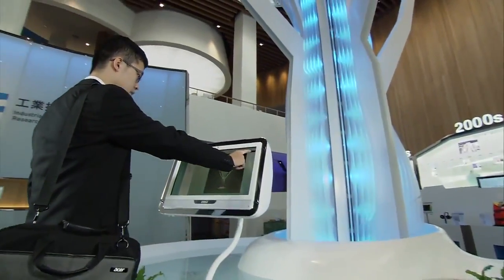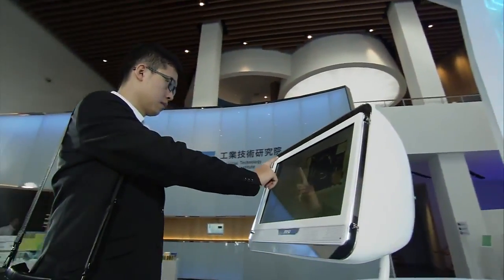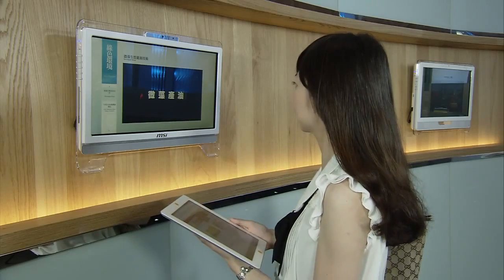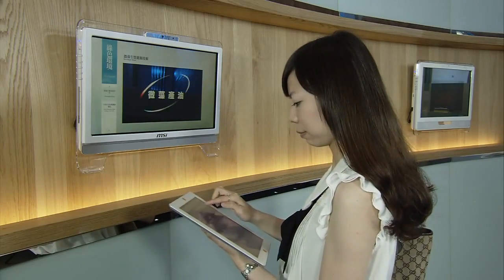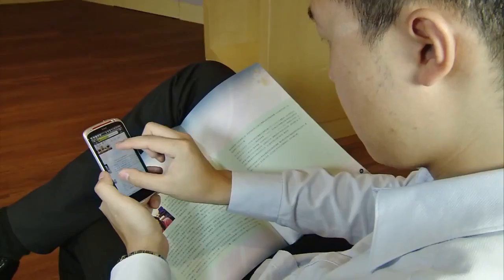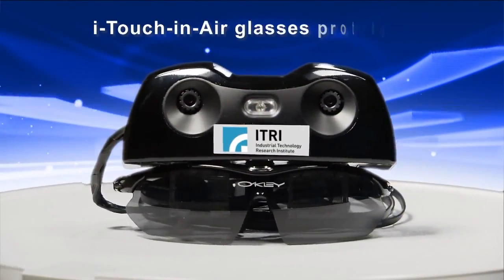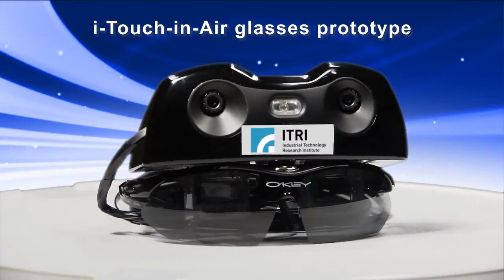Touch control and display technologies have been in rapid development for the past few years. With the dramatic changes in human interaction technologies, the upgrade of the user interface and intelligent design keeps growing. And one of the most remarkable technologies is wearable electronic products.